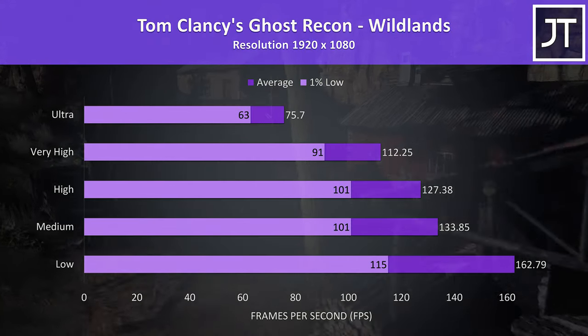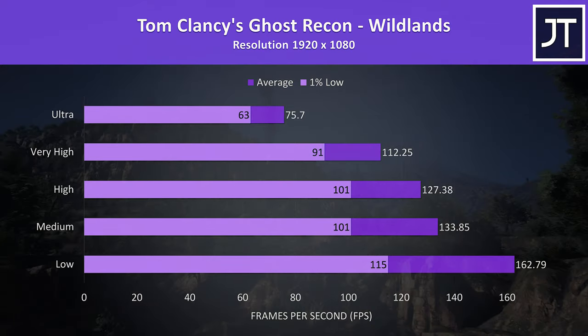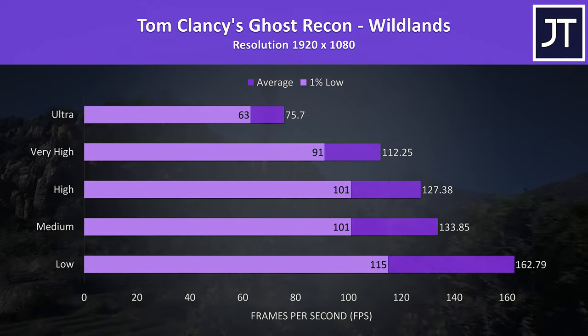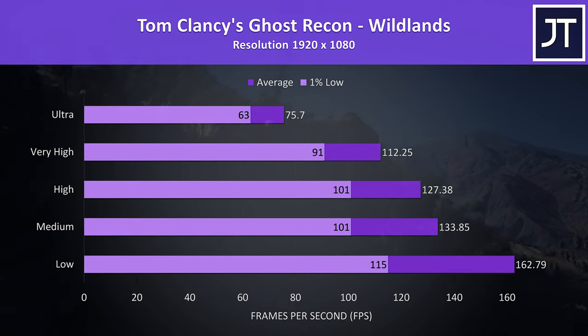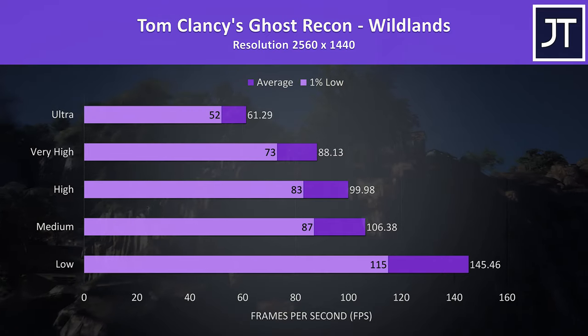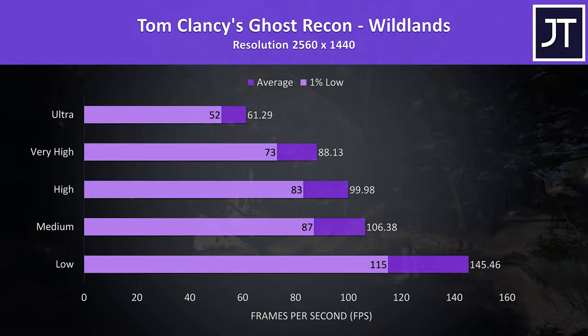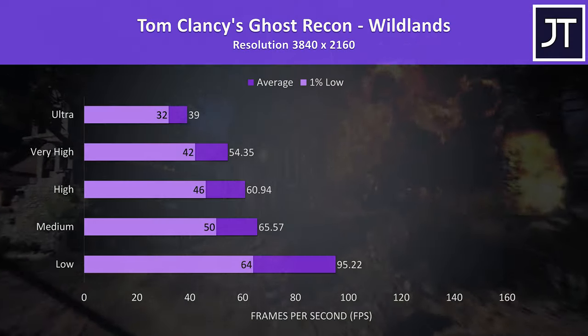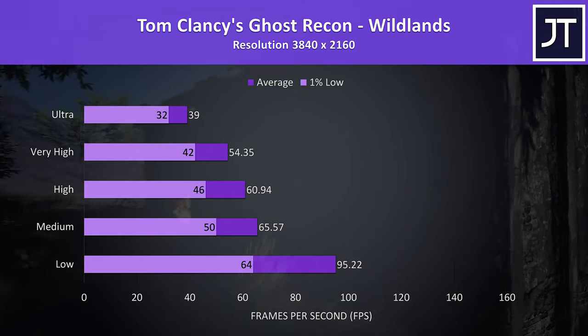Ghost Recon is another resource-intensive game, and was tested using the built-in benchmark. I usually say that you need a thick and powerful laptop to hit 60 FPS in this test at ultra — well, even our 1% low is above that with the 51M. At 1440p it's still capable of reaching a 60 FPS average — really impressive — while high settings was able to get us 100 FPS. Things take a hit at 4K as expected, however 60 FPS in this test was still achieved at high settings.